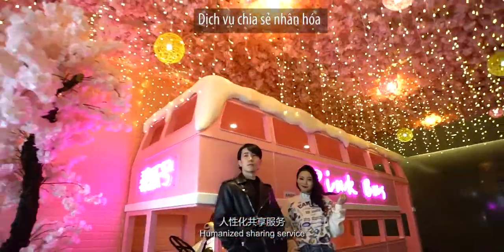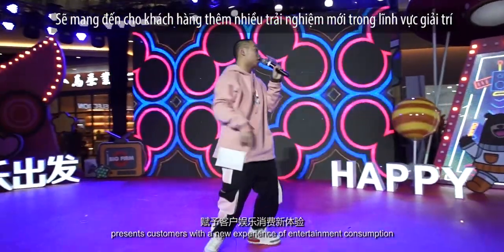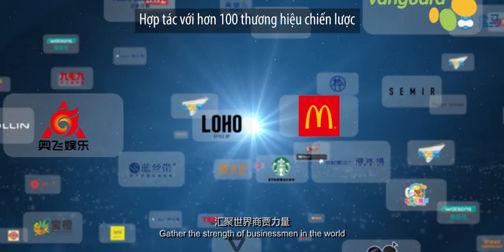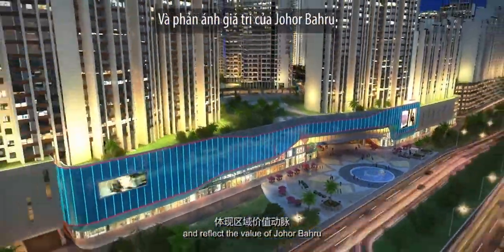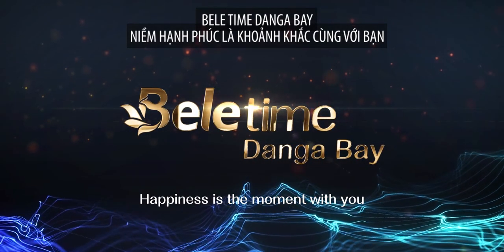Humanized sharing service presents customers with a new experience of entertainment consumption. Gathering the strength of businessmen from around the world, Beletan Donga Bay cooperates with nearly 100 strategic brands, gathering a strong consumer market and reflecting the value of Johor Bahru. Happiness is the moment with you.